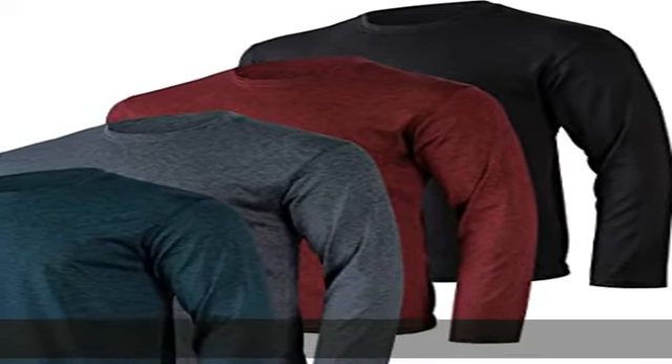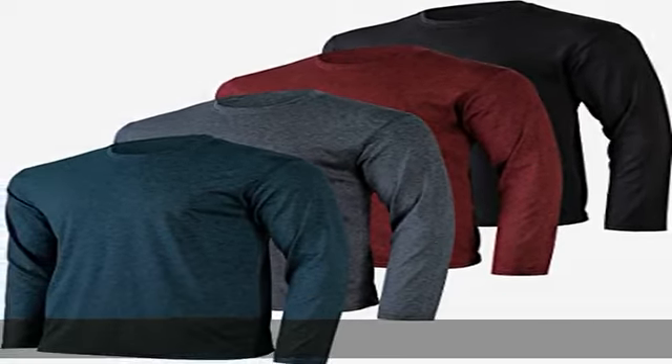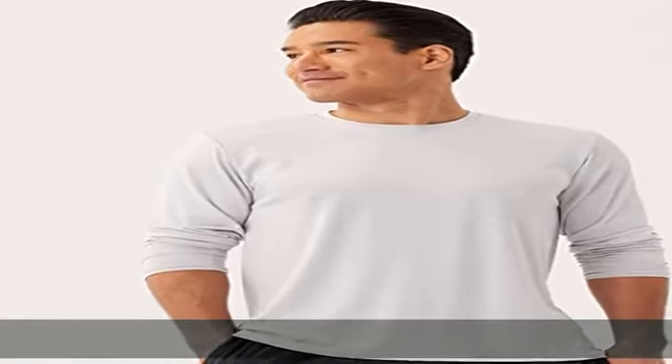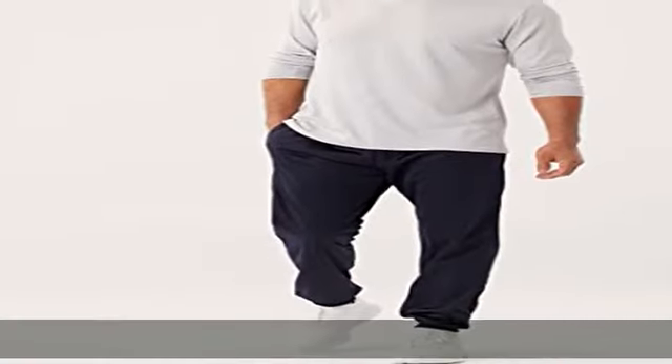90% polyester, 10% spandex, imported, pole-on closure, machine wash. Moisture wicking fabric is quick drying, ultra soft, and has a soft feel, keeping you comfortable through any athletic activity. Designed for a comfortable experience.